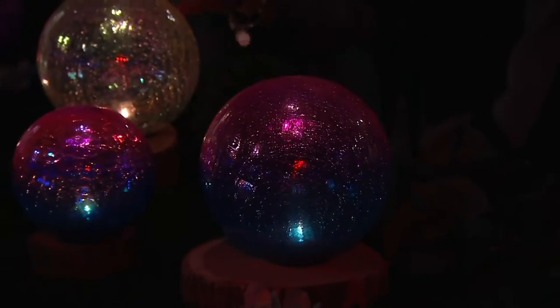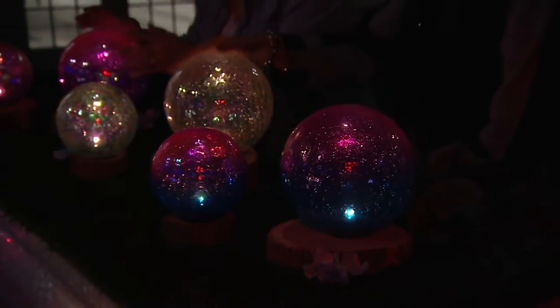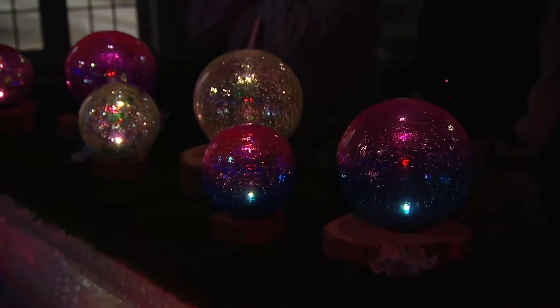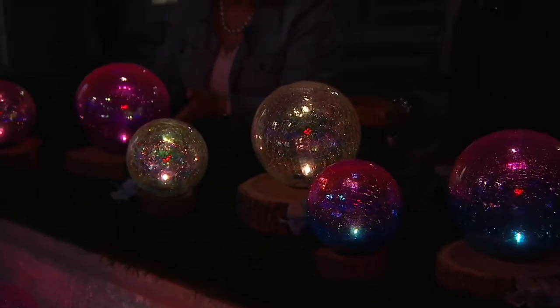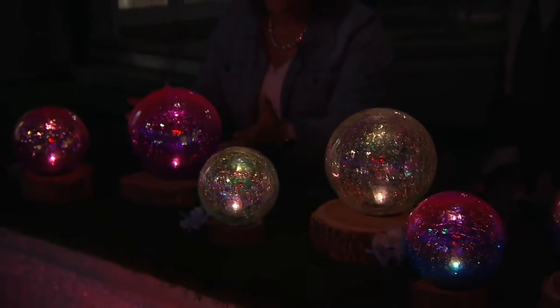What are they made out of? These are made out of glass — crackle glass. Look at those colors! You're seeing that shimmer of the crackle glass as well as the opalescent finish.